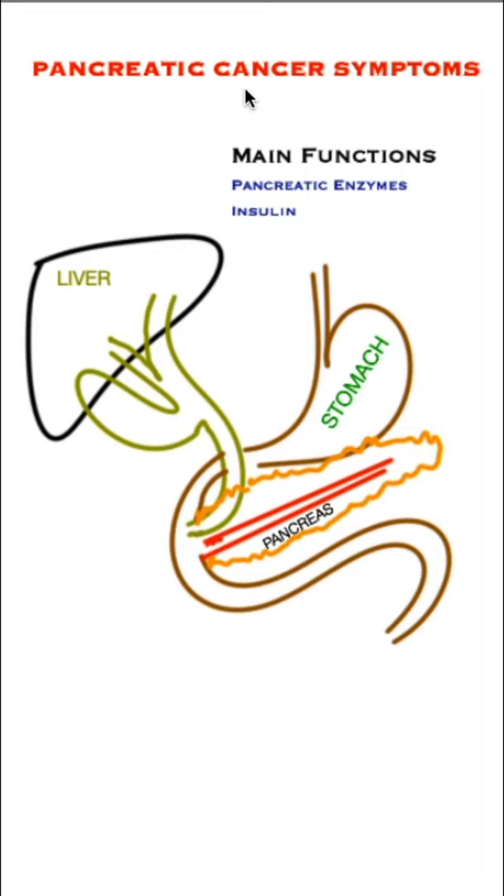The best way to cure pancreatic cancer is by early recognition. The pancreas is a gland that sits behind the stomach and produces enzymes which go down this tube. It also produces insulin, and the bile tube passes through the substance of this part of the pancreas.